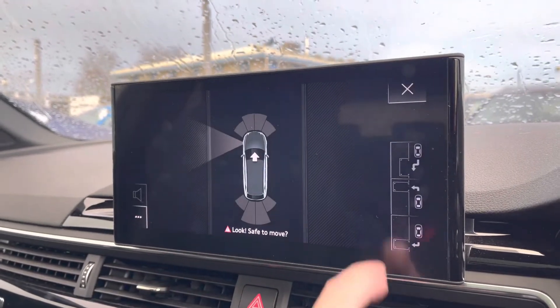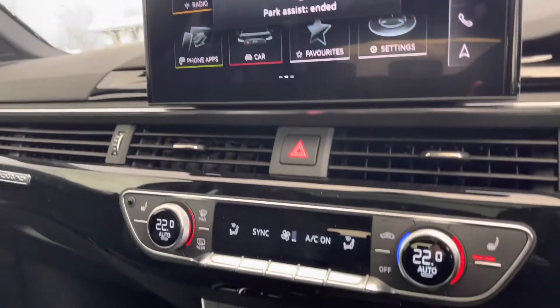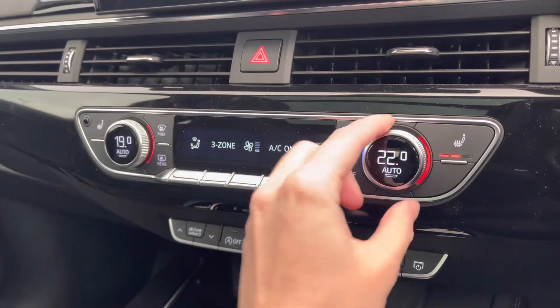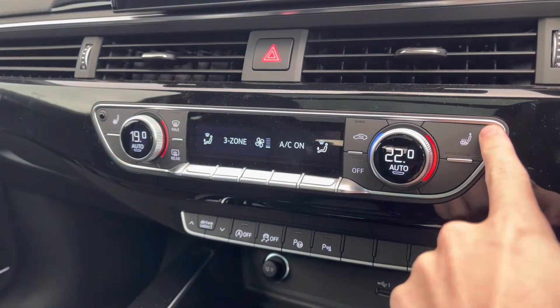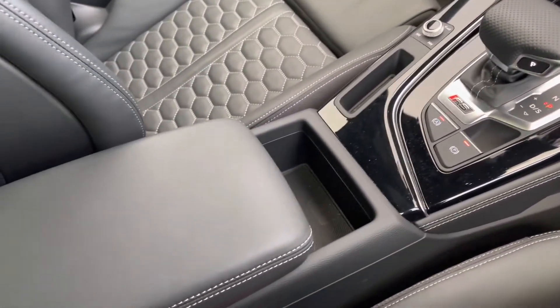You've got your park assist — for those who do struggle with parking, it does it for you, a lovely feature to have. Making our way down, you've got your three-zone climate control, with dual zone at the front and rear passengers having their own zone as well. You've also got your front heated seats, keeping you nice and warm during those colder days, plus the start-stop system and Tiptronic gearbox.